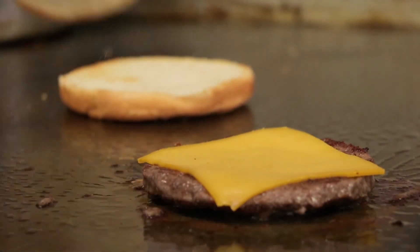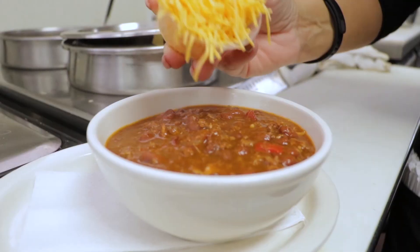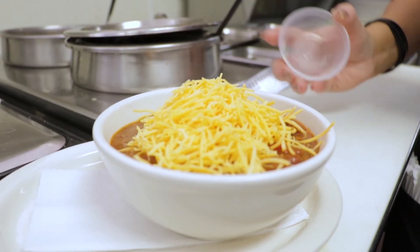Most of our items are made from scratch — pretty much everything's homemade. We have an award-winning chili. It's made with bacon, ground hamburger, and pulled pork.